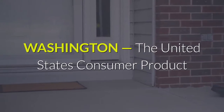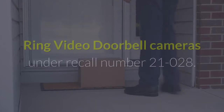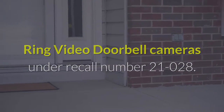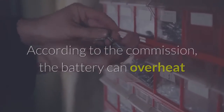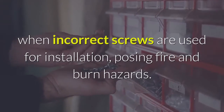Washington — the United States Consumer Product Safety Commission is recalling second-generation Ring video doorbell cameras under recall number 21028. According to the commission, the battery can overheat when incorrect screws are used for installation, posing fire and burn hazards.